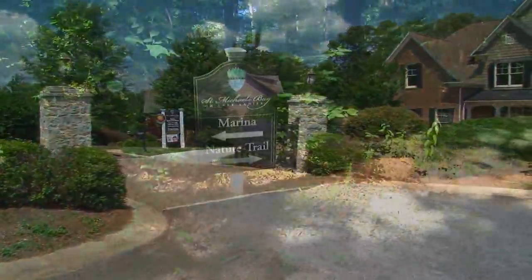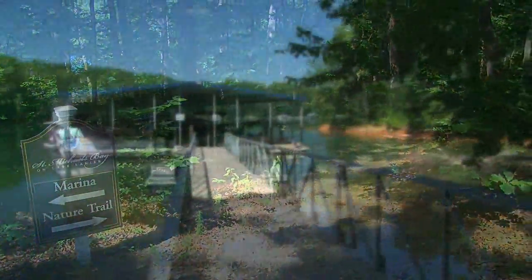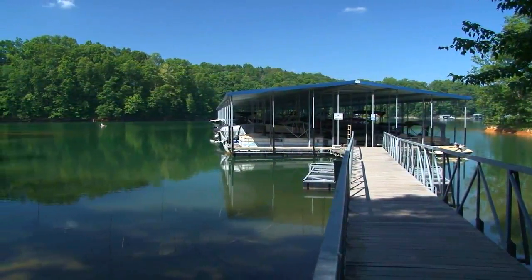With everything that's around here, it's the perfect neighborhood for an active lifestyle. It certainly is — it's a gated community on Lake Lanier by Peachtree Residential, and we've been building for over 27 years. From boating to hiking, there are several ways to keep active this summer at St. Michael's Bay.